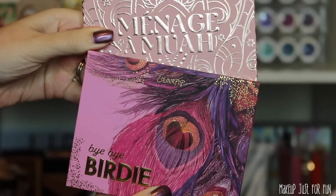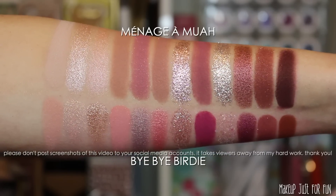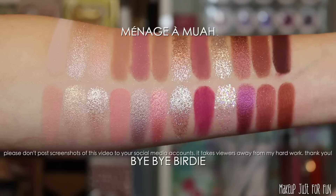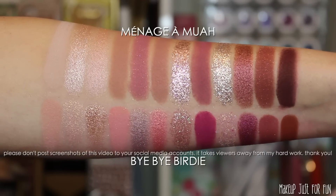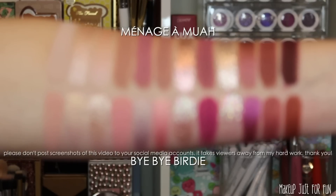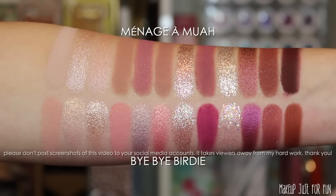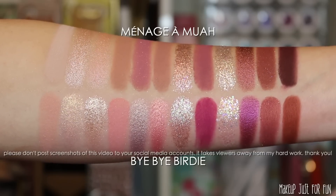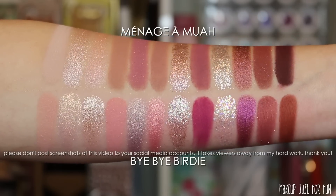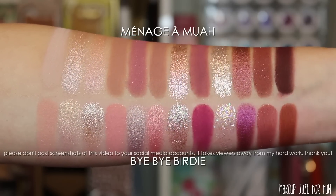Last comparison — and by this time my arm was on fire — this is the Bye Bye Birdie palette. I expected these to be more similar than they actually are. Bye Bye Birdie has a lot of really light shades, which I always forget about this palette, and some more vibrant bright colors as well. So I don't think these are super similar, but I also have a hard time saying they're super different. Seeing them together, I think they might actually be pretty nice companion palettes.